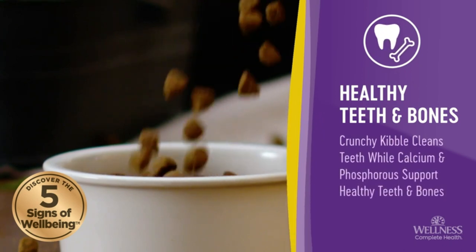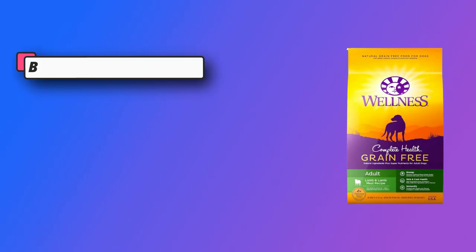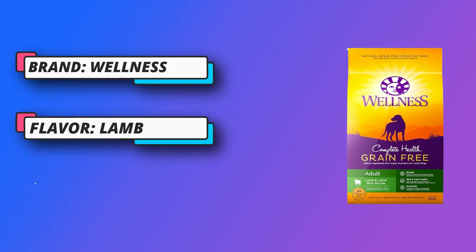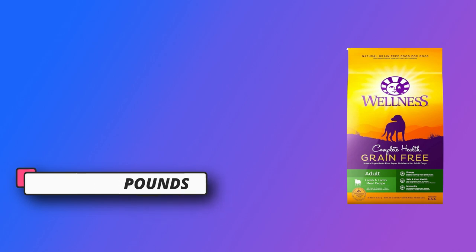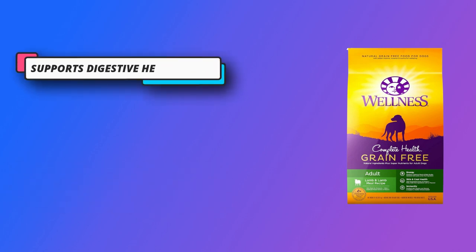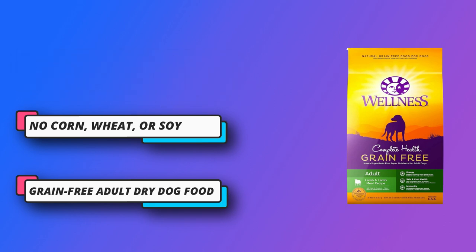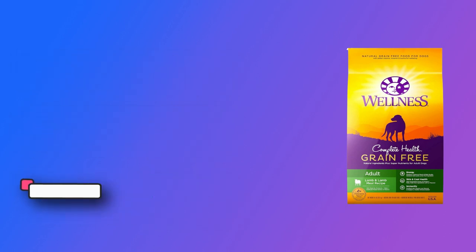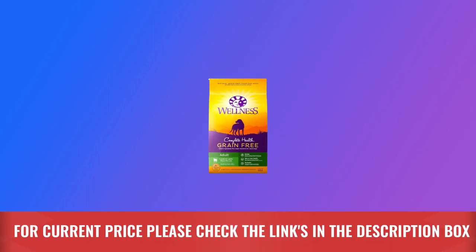Supports digestive health and healthy coat, supported by antioxidants for strong immune systems, glucosamine for strong joints, omega-fatty acids for healthy skin and coat, and probiotics and taurine for a healthy heart. Adult dry dog food doesn't contain poultry byproducts, wheat, wheat gluten, corn, soy, artificial colors, or preservatives. For current price, please check the links in the description box.